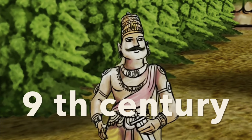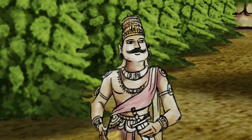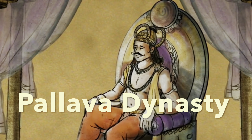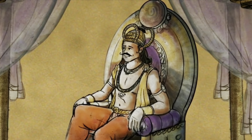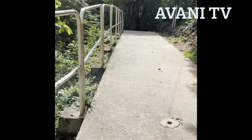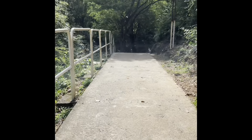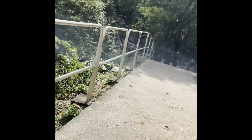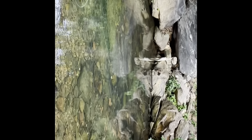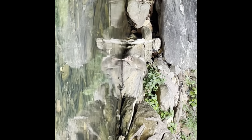This Lord Shiva temple was built during the 9th century. At that time this area was under the rule of kings of the Pallava dynasty. This water flows through underground from the waterfall and touches the feet of Lord Bhairaveshwaraswami.